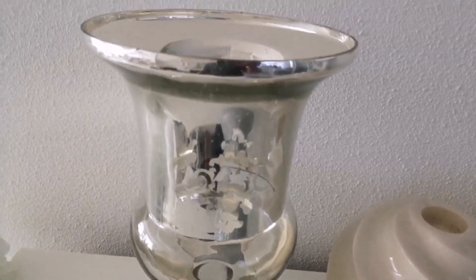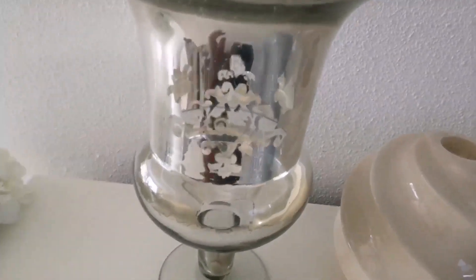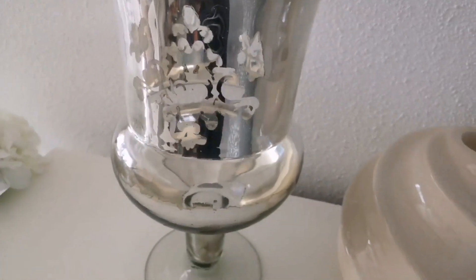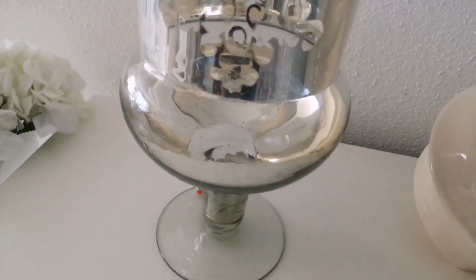And now for the last item in this haul — this beautiful, gorgeous mercury glass vase, you guys. As you can see it has this pretty detail on the front and it has the same detail on the back, and I was so amazed to find this vase still standing there.